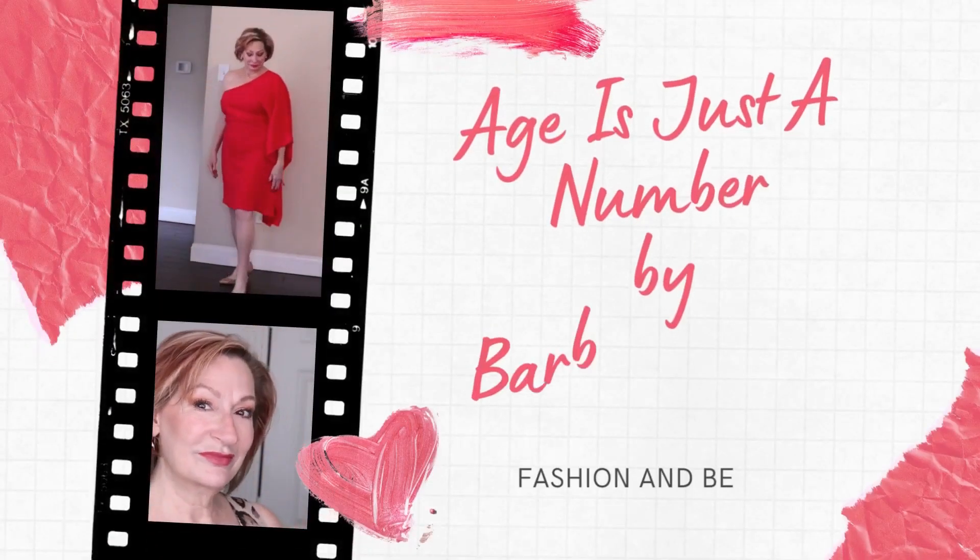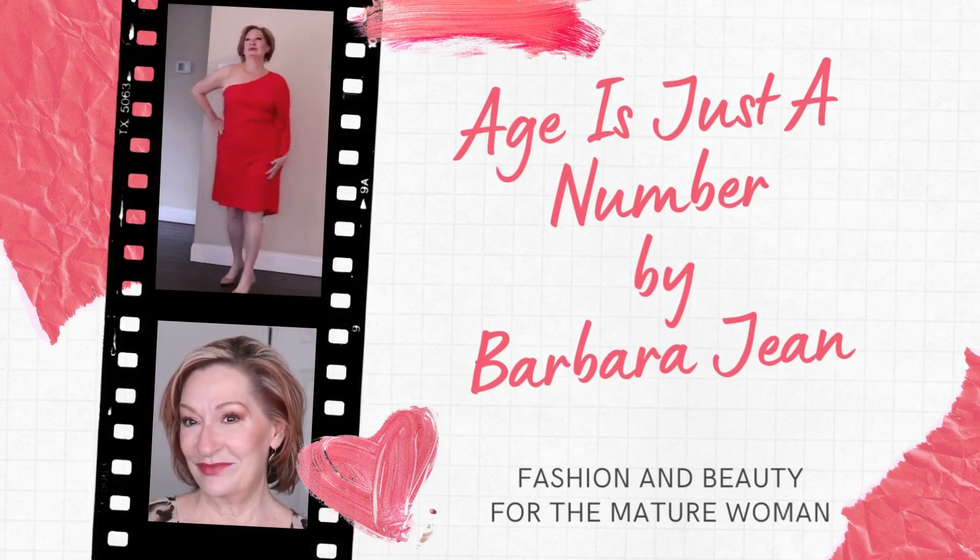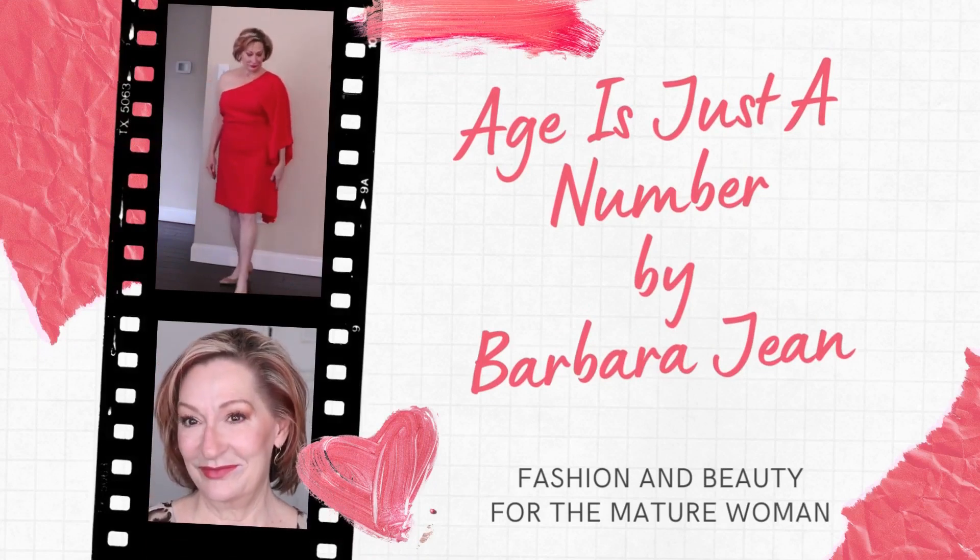Five ways to Friday — one item, style five different ways. Well, hello and welcome back to my channel. Age is just a number and my name is Barbara Jean. This is a channel for women over 40, 50, 60, 70 and beyond who have a love of fashion and beauty. And today it is about fashion because it is my series called Five Ways to Friday.